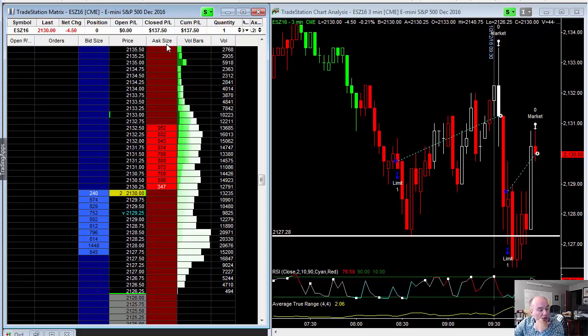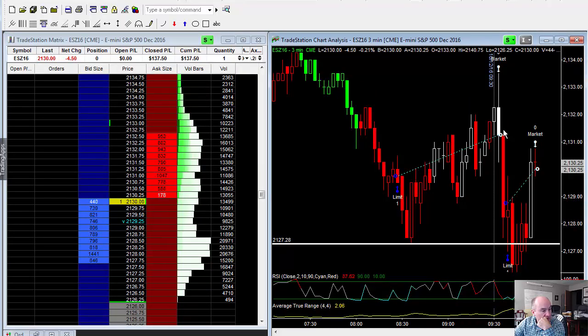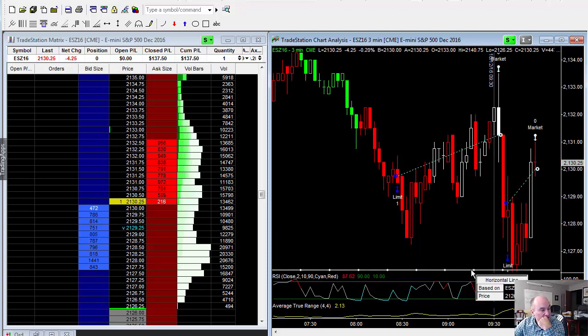It is 9:54, so 24 minutes into the market. We put on the first trade pre-market at about 8:27 in the morning and took a little trade up there. Again, if the market comes back down, I will be buying it again. I do believe we will go higher, but let's just see.